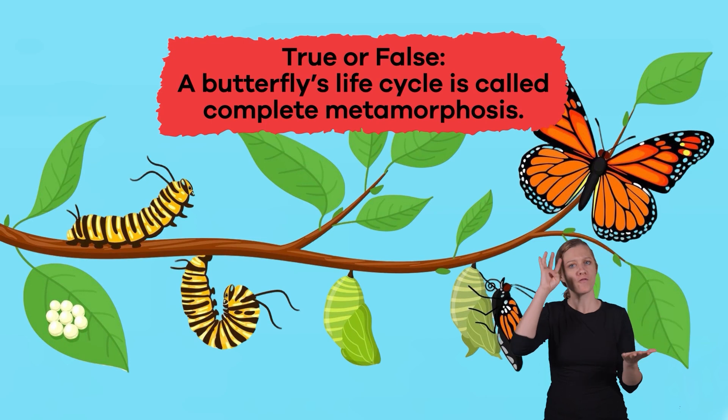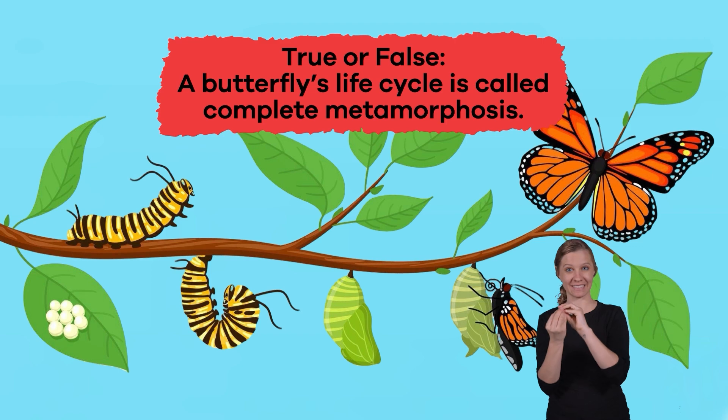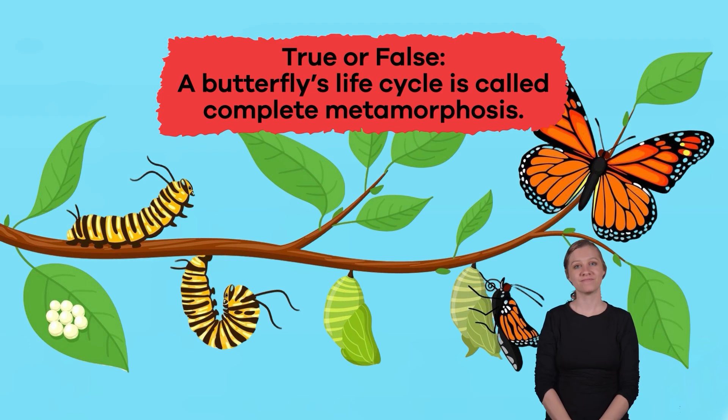True or False: A butterfly's life cycle is called complete metamorphosis. True.